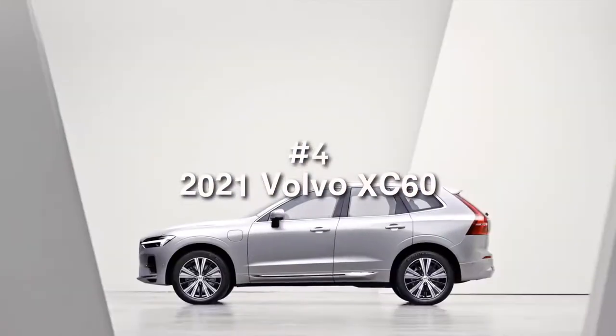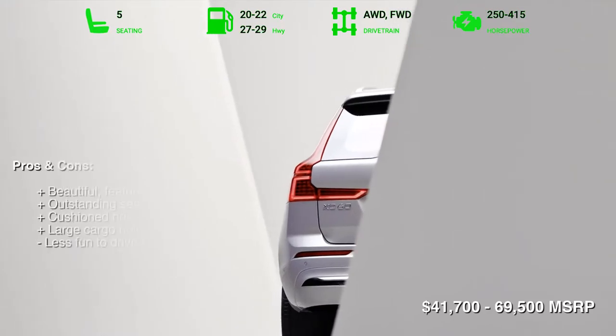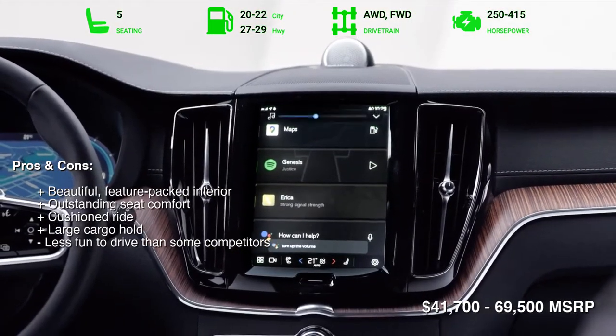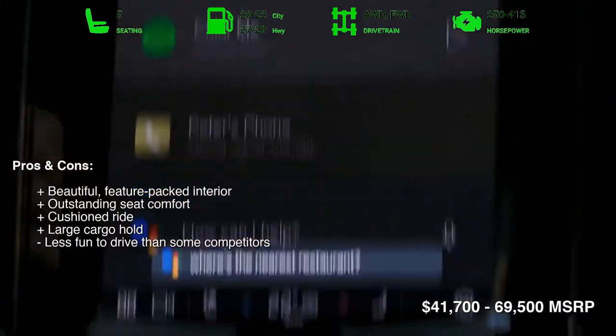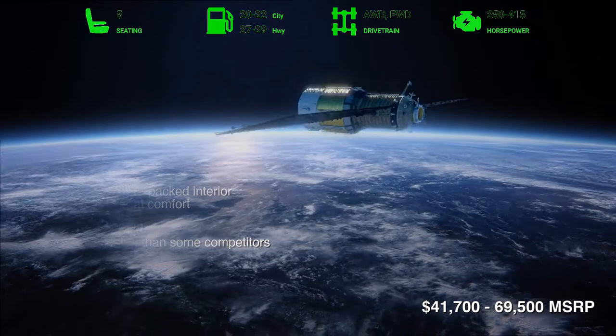Number 4: 2021 Volvo XC60. The Volvo XC60 is a good SUV. It offers three capable powertrains, including a plug-in hybrid, and it gets good gas mileage while providing a comfortable ride. The interior is arguably the finest in the class, with ample cargo space, plenty of features, and plush, spacious seats.